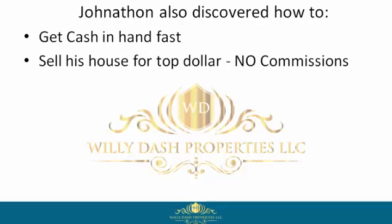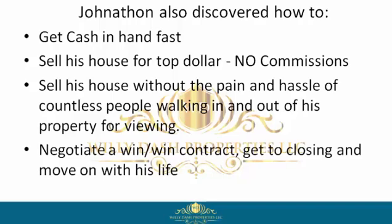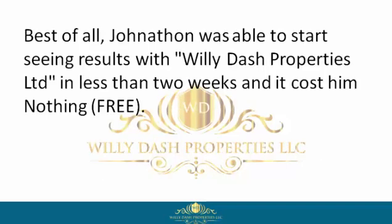Jonathan also discovered how to get cash in hand fast, sell his house for top dollar, no commissions, sell his house without the pain and hassle of countless people walking in and out of his property for viewings, negotiate a win-win contract, get to closing, and move on with his life.